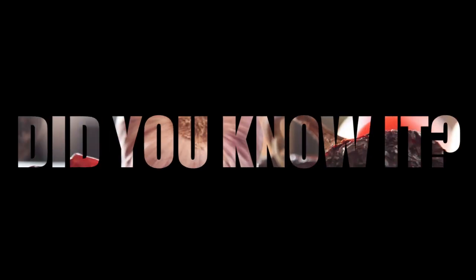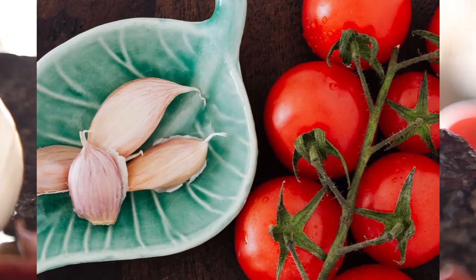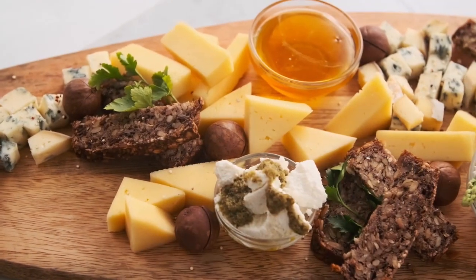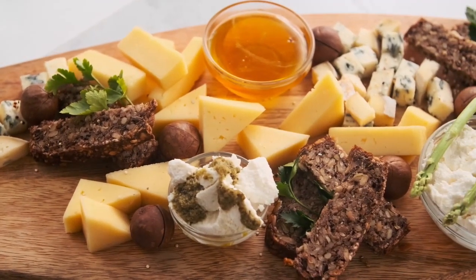I will tell you how garlic is useful and what it can be eaten with, for non-lovers of garlic like me. Watch to the end if you want to know more.